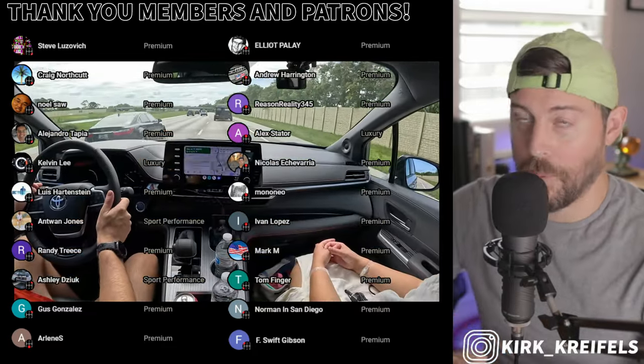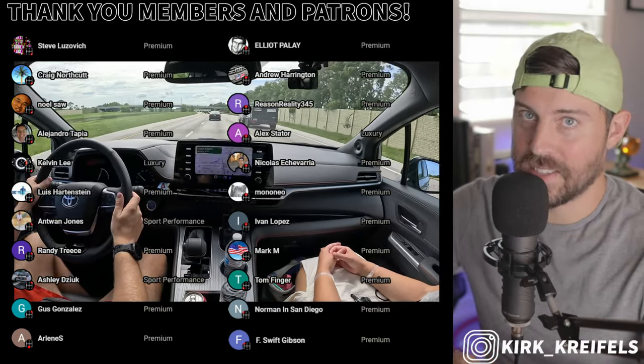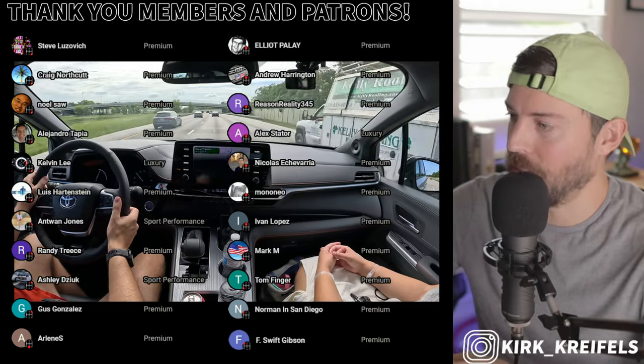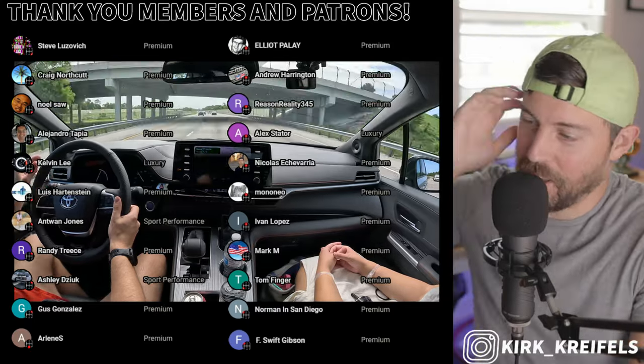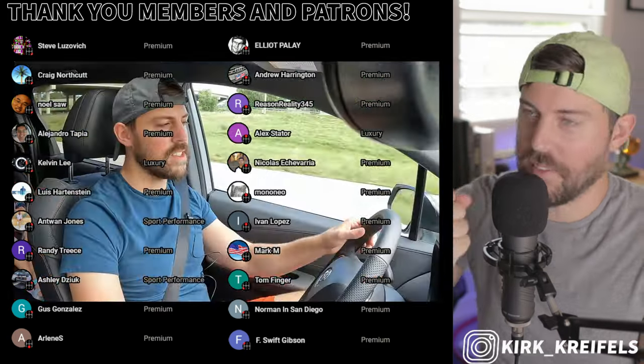The Sienna unfortunately gets a lot more expensive and doesn't get the attention it needs to stay current within the Toyota lineup. Thank you guys for watching — smash the like button if you enjoyed today's content. Long live the Sienna. Long live the minivan.